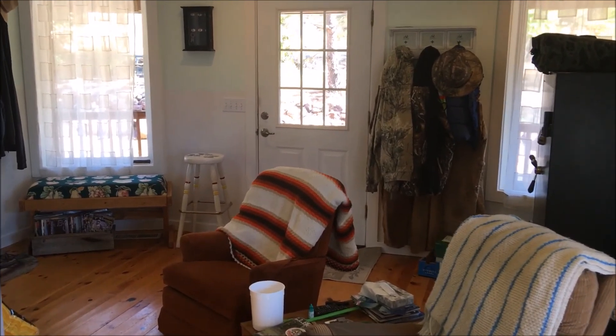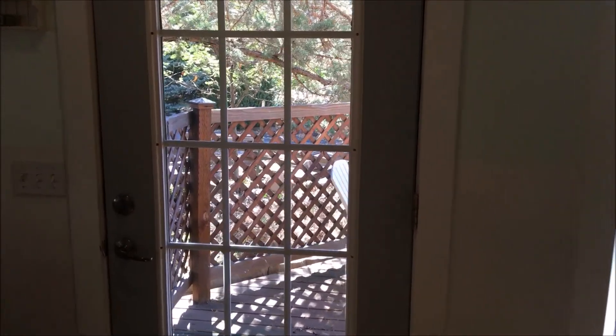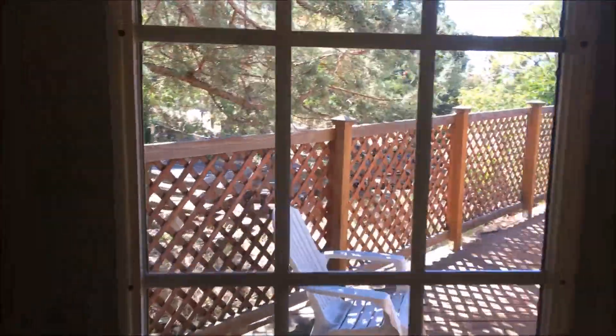That effectively works as the front door right now. This door leads out to the very nice deck area.